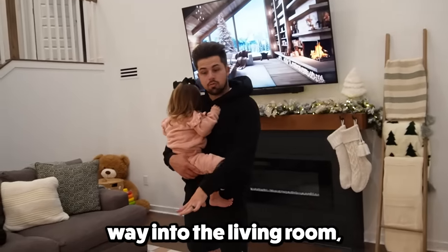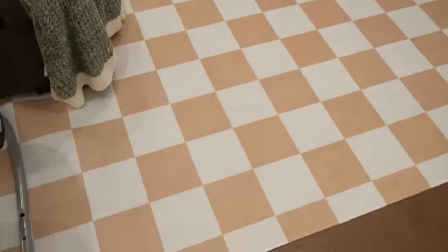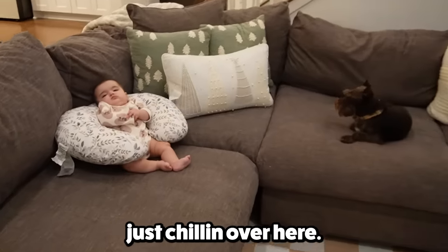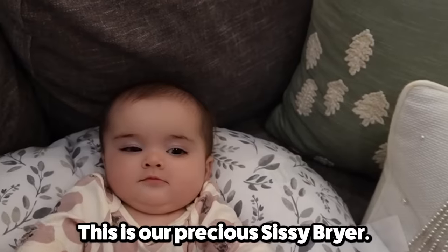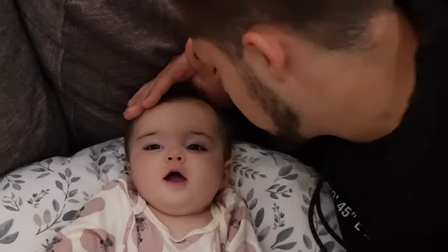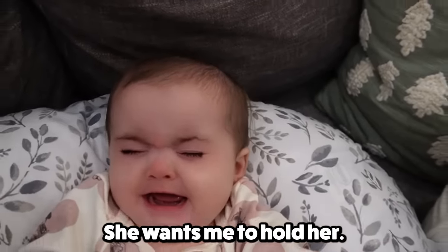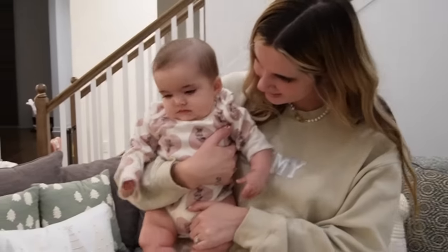Now if you make your way into the living room, we've got this semi-sorta cool rug. I love it. The material's eh, but I love the pattern. She's literally just chilling over here — this is our precious Sissy Briar. She's chilling, literally just hanging out. Now she wants me to hold her. She's a mama's girl if you can't tell. Anytime she sees me, she screams — she wants me to hold her. Mama's girl.